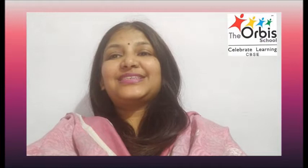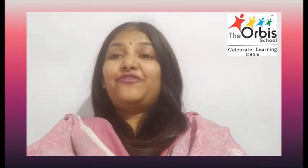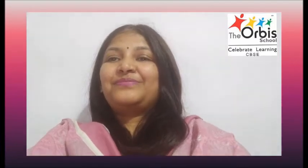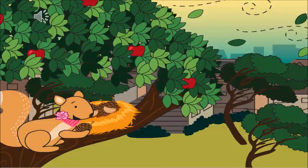Hello everyone, today in English we'll be doing our 16th story: Min Makes a New Friend. So children, we have read 15 stories already and today is the 16th one. We have followed the same rules for all the stories — that is, using your pointer finger while reading the story. So I hope in this story also you will be reading using your pointer finger. The name of the story is Min Makes a New Friend. So let's begin.